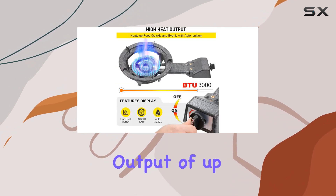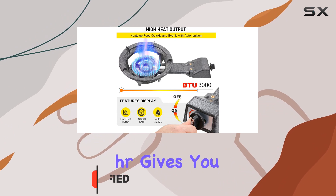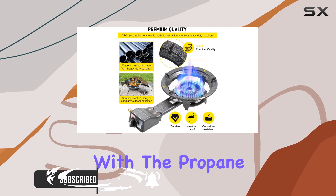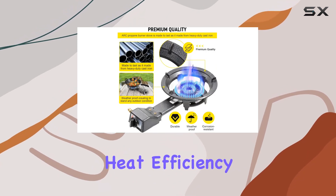The huge heat output of up to 3,000 BTU HR gives you the power to create perfectly cooked meals anywhere. Adjust the flame easily with the propane flow control for maximum heat efficiency.